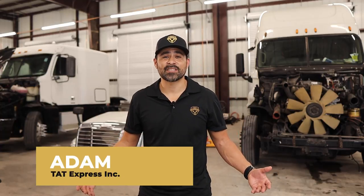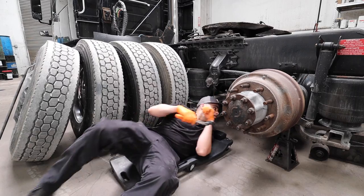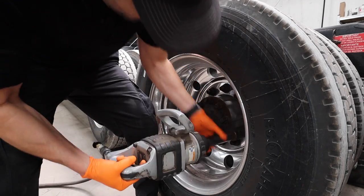I'm Adam with TAT Express and I'm an ASC certified heavy-duty diesel technician with experience on all platforms. We specialize in Class 8 on-highway engines and on this channel we go over everything about semi trucks, from repairs and maintenance to trucking industry updates.